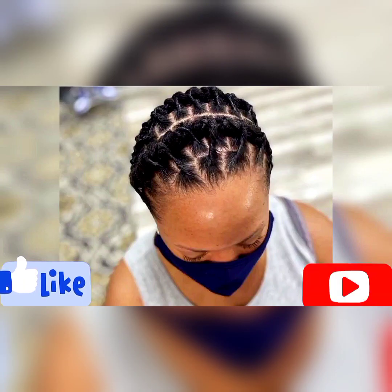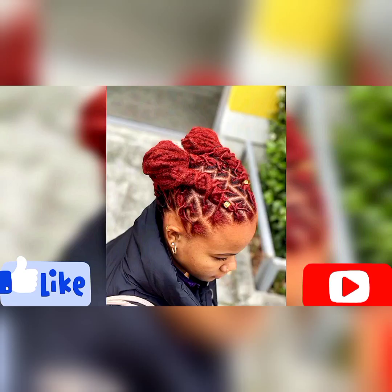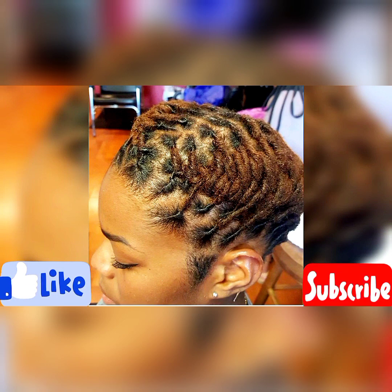Watch this video till the end and I promise you're going to find a style here that is worth trying. These dreadlocks styles are so amazing and very unique. I love how neat they are and how they've been designed. I want you to look great and amazing. Maybe you're planning to start your dreadlock journey — these are the styles to go. You can pick a style from this compilation and you'll be looking amazing and so cute.